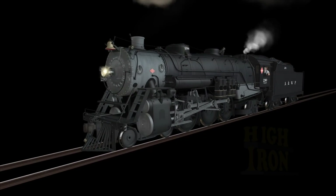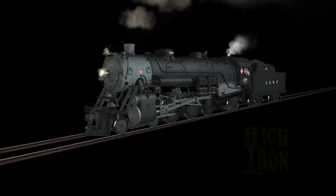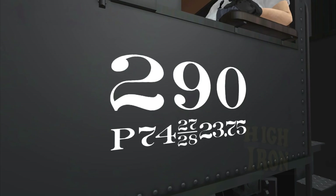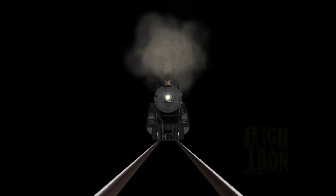The design principle behind this engine was power at high speed, being able to hold its own at over 60 miles per hour with up to 15 heavyweight Pullmans coupled behind. The final product, classified as a P-74 by the A&WP, was the ideal candidate to handle probably the most important train over its route.